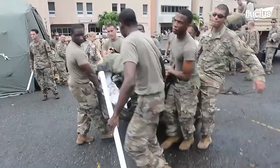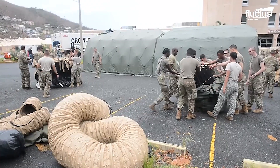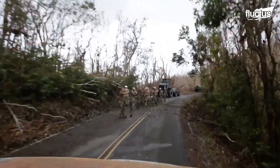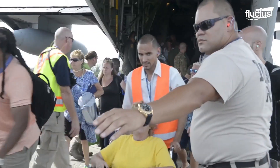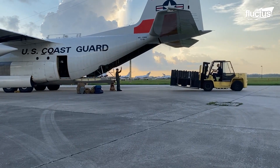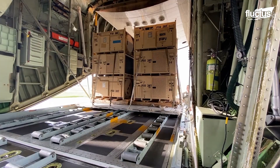In response to such disasters, U.S. military forces deploy personnel, aircraft, and resources to perform search and rescue missions, casualties' transportation to safe locations, as well as flights to resupply essential goods and food.